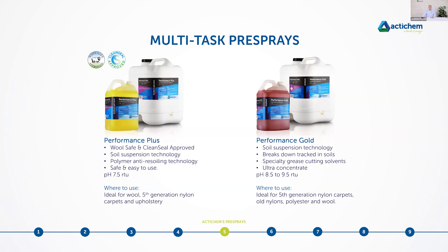Performance Plus is both WoolSafe and CleanSeal approved. WoolSafe assures it is safe on all wool carpets and, for that matter, on a good proportion of upholstery as well. The CleanSeal approval, also issued by the WoolSafe organisation, certifies it for safe use on nylon and synthetic carpets, including fifth and sixth generation carpets. These certifications are very important for marketing to clients — being able to say you use certified products on their precious investment. It also features very strong soil suspension technology, polymer anti-resoil technology, and very low VOC content, making it safe for technicians and homeowners with allergies.